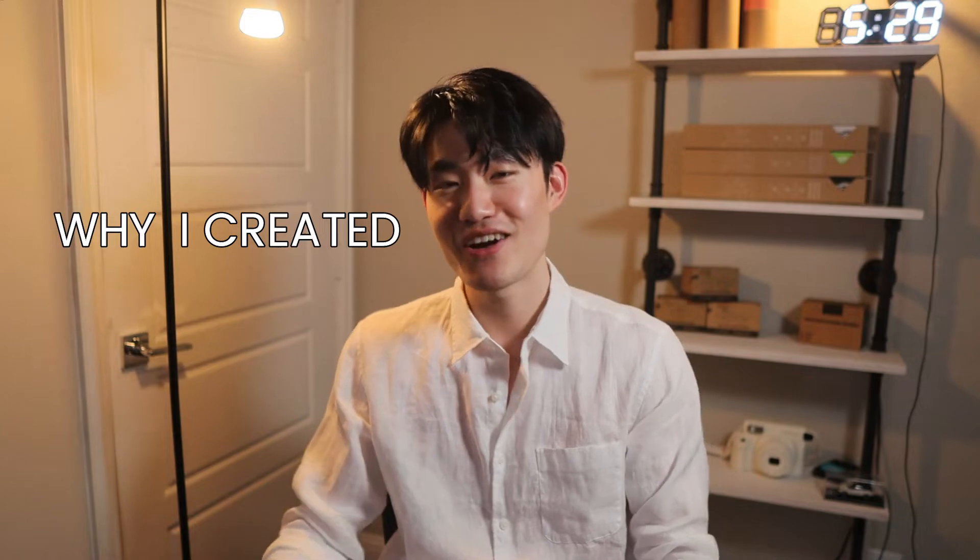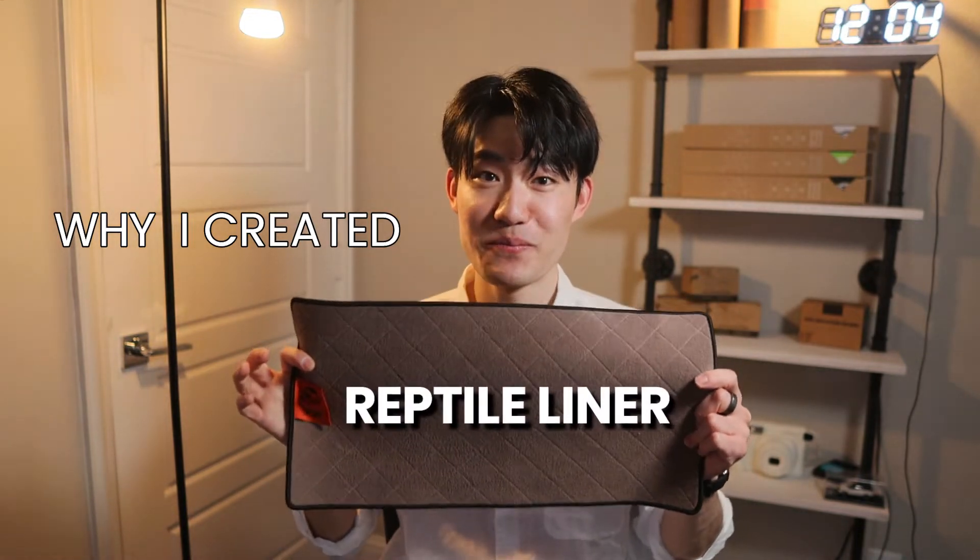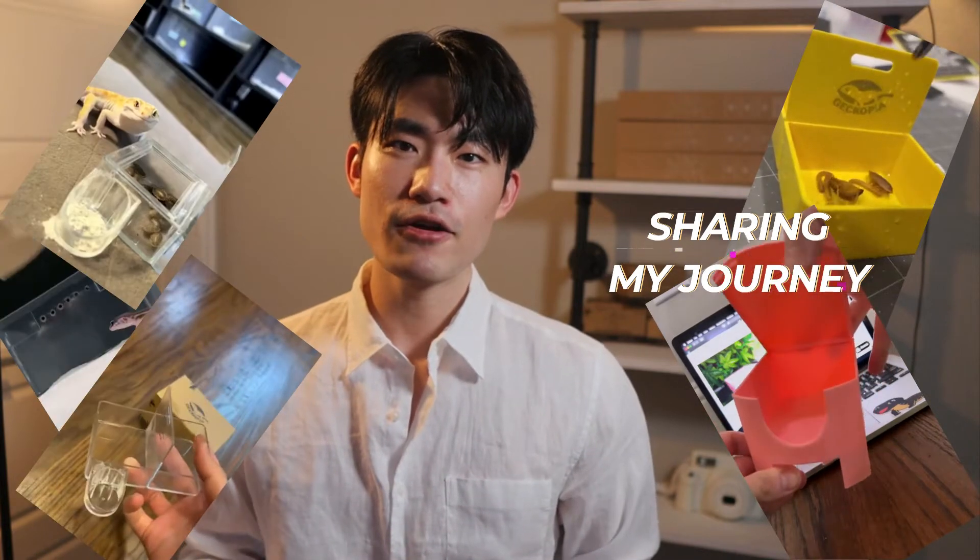Hey guys, welcome to Gekko Pia channel. My name is Chris and today we're going to dive into why I created our Gekko Pia Reptile Liner. For those who may have come across our channel from TikTok or suggested by YouTube, my videos are purely about sharing my Gekko Pia journey and anything I learned each year from my leopard gecko projects and new species I've never had before. Today I want to talk about our Gekko Pia Reptile Liner because it's been getting a lot of attention lately.